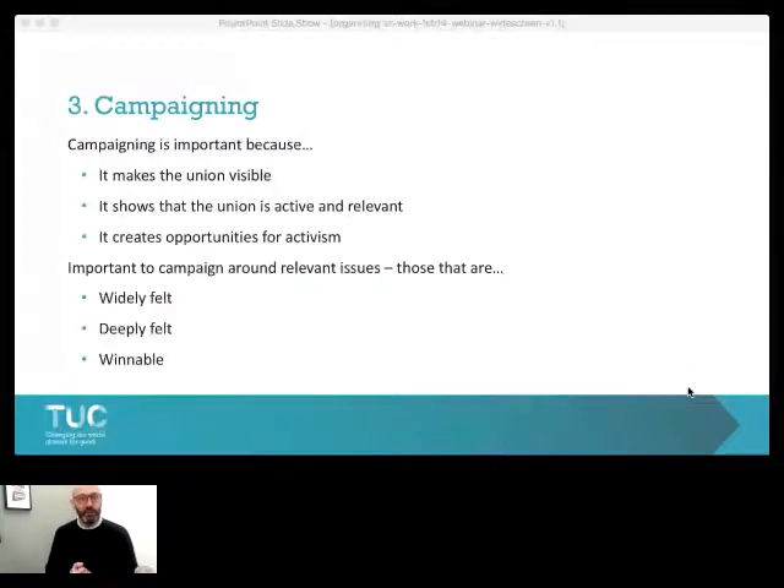Secondly, we're looking for issues that are deeply felt. There may be lots of things people will moan and grumble about, but when push comes to shove, they don't really care that much about them. People are only likely to step up and get involved in union activity when they feel really strongly about an issue. So we're looking for an issue that lots of people care about, that people care quite deeply about, and also issues that we actually stand some chance of winning — issues where we can actually force the target of the campaign to give us what we want.